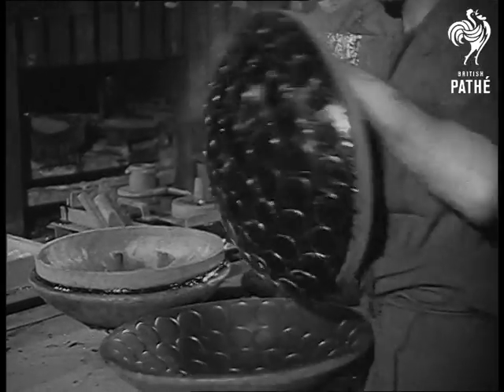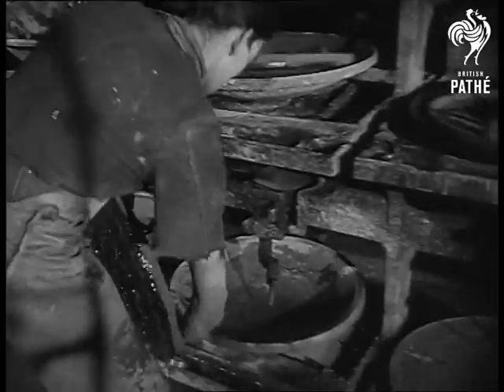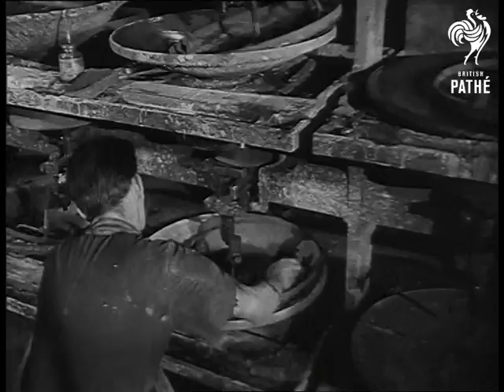Off comes the press, and now they're ready for grinding, which is completed in two stages. First one taking half an hour, then a finer one lasting an hour.